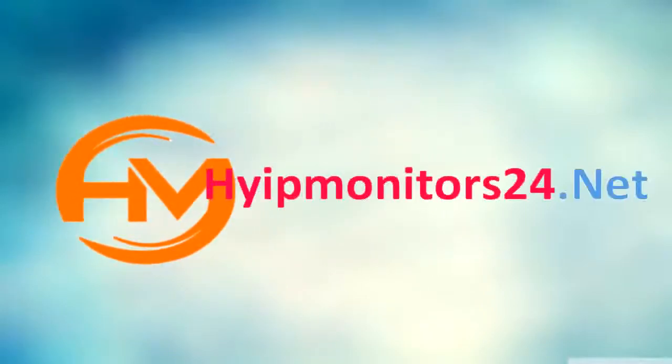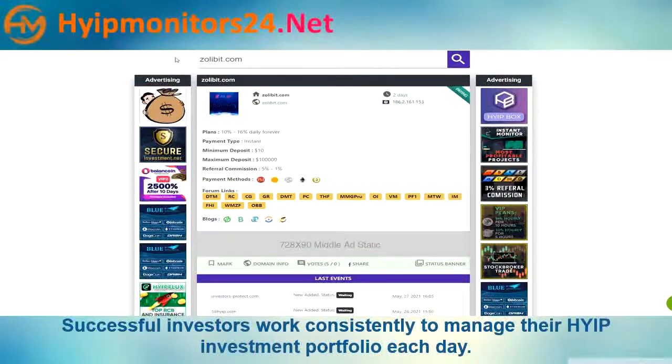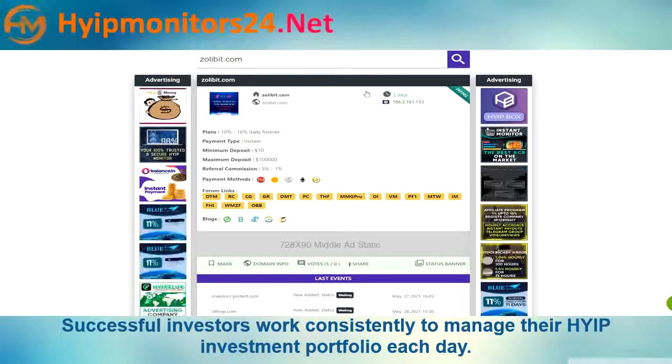Welcome to hyipmonitors24.net — check all monitors, HYIP and PTC. Today we are talking about zeolibit.com. It is a two-day paying site.